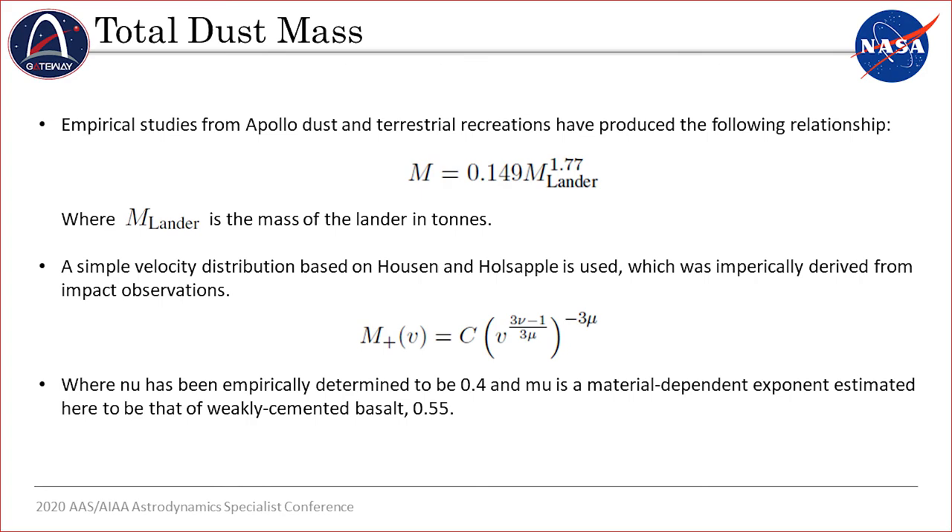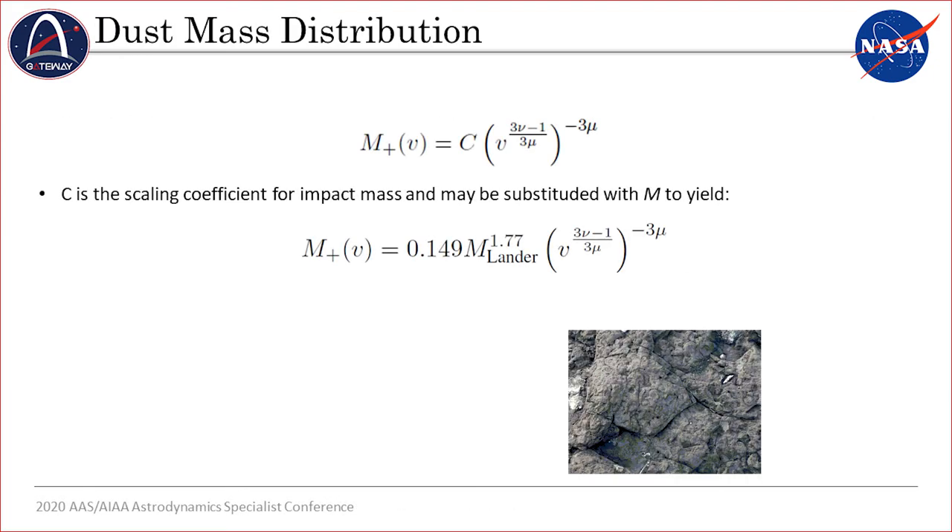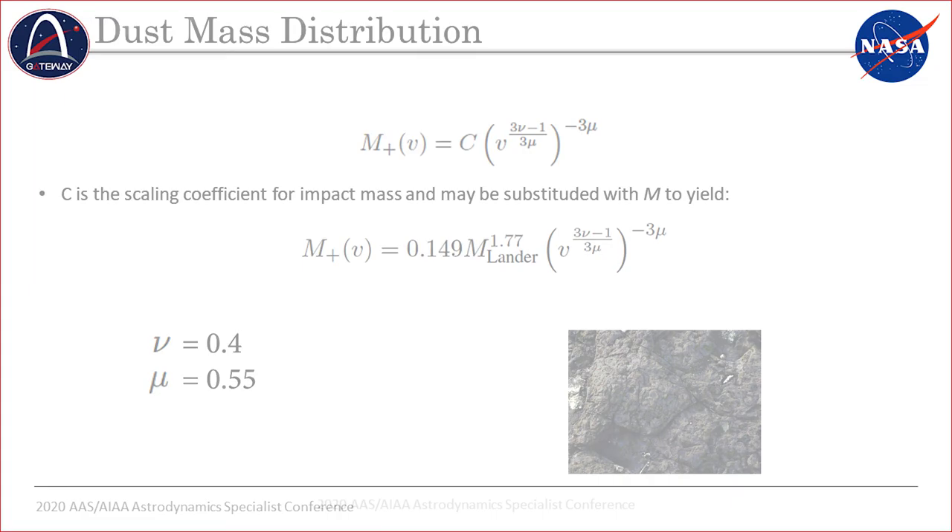There are a couple of parameters in this model: nu, the mass density value, and mu, the material demand exponent. In this simulation, lunar dust is approximated as weakly cemented basalt, so the values of nu and mu are 0.4 and 0.55, respectively. By replacing the scaling coefficient c with the ejecta mass formula, we can get a rough estimate of what mass to expect given velocity.